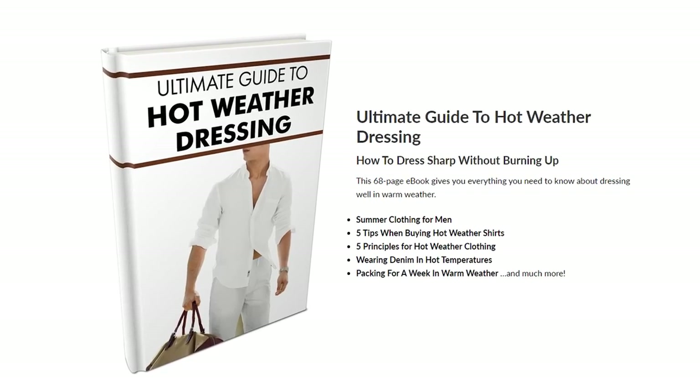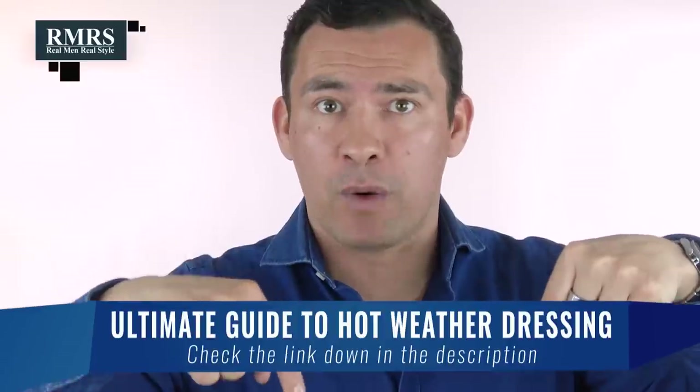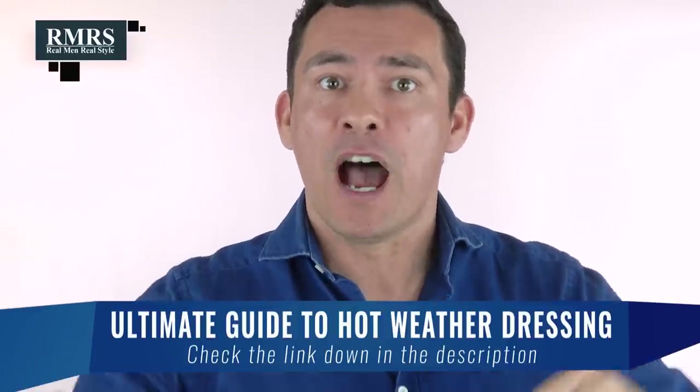I almost forgot — I'm also linking to my free PDF in the description: 'The Ultimate Guide to Dressing Sharp in Hot Weather,' absolutely free. It goes well beyond what I cover in this video, giving you lots of tips and tricks for looking amazing when it's hot.